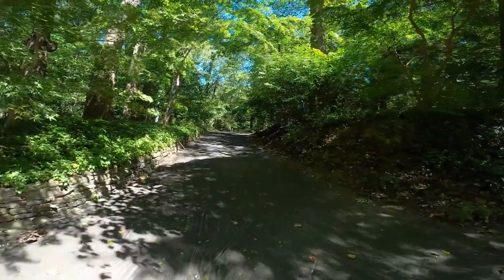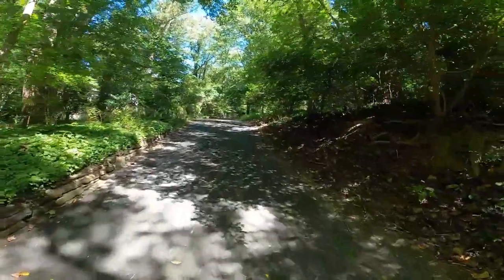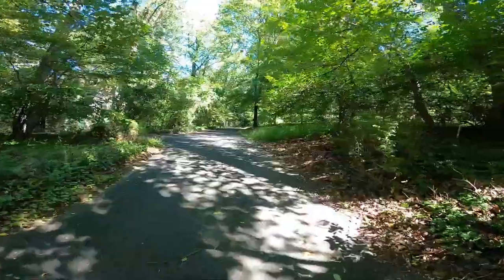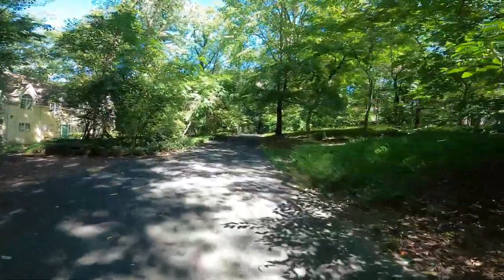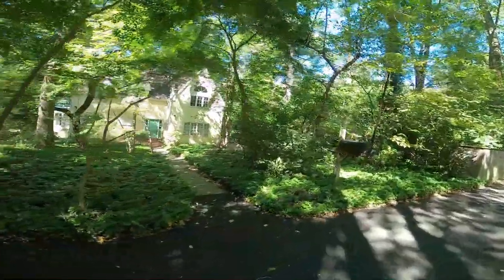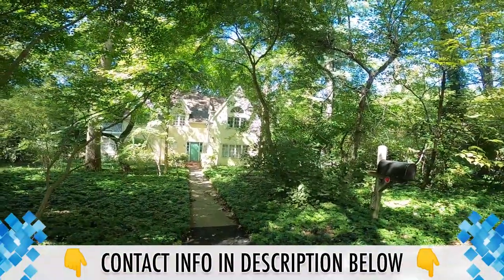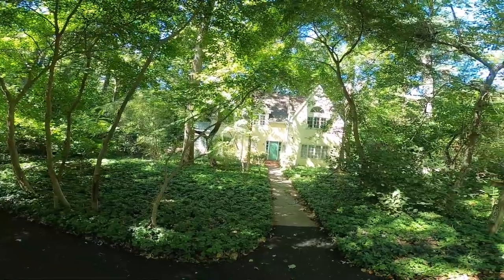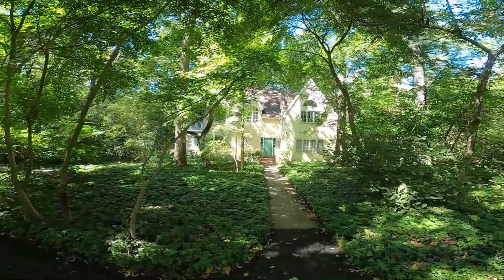This driveway is home to three houses. This house is a stone's throw from the Wissahickon Valley Park where we just came from. It's been on the market seven days — it's actually an estate sale — priced at $1.2 million with seven total rooms, two minutes from Germantown Avenue. Three homes share the same driveway on this street. What a great location.